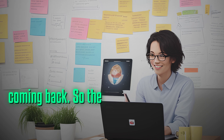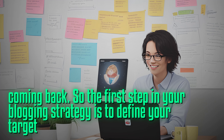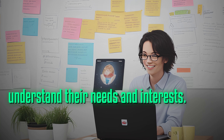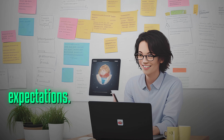So the first step in your blogging strategy is to define your target audience and understand their needs and interests. This will help you curate content that fulfills their expectations.